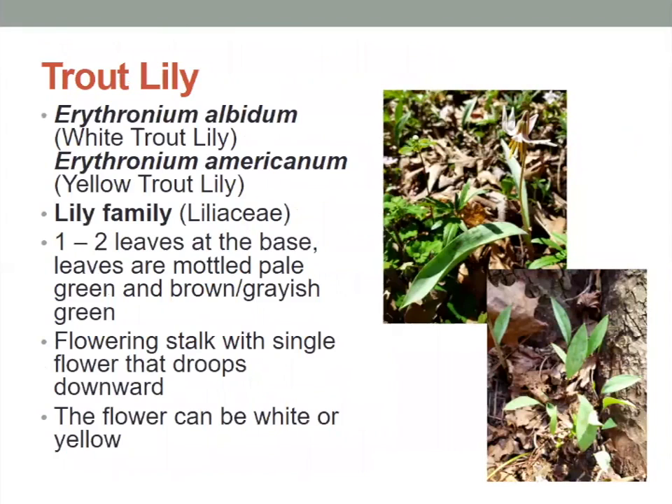Next we have the trout lily. As its name indicates, it is in the lily family. It has one to two leaves at the base that are mottled pale green and brownish-gray in color. The flowering stalk has a single flower that droops downward, and that flower can be white or yellow, depending on whether you have the white trout lily or the yellow trout lily.